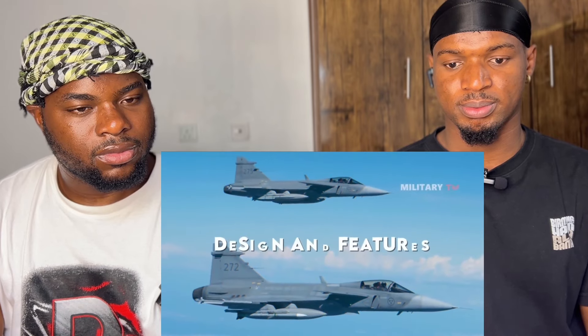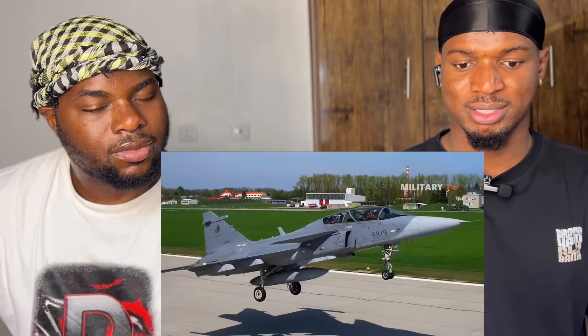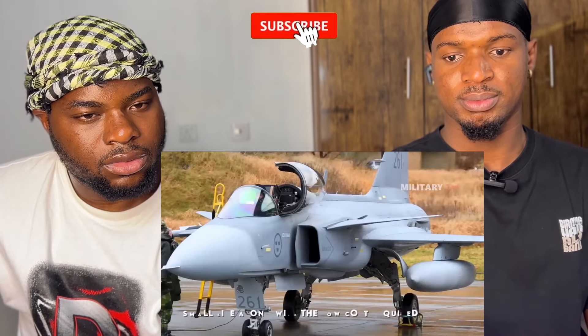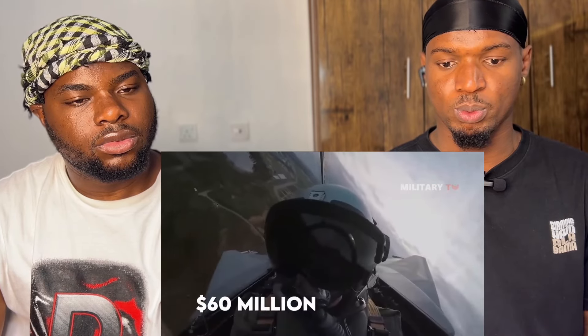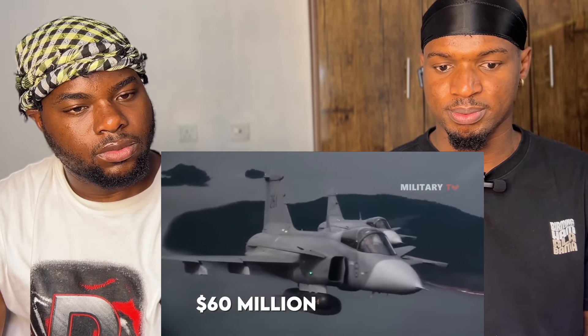Now let's take a look at the design and features embedded in the JAS-39 Gripen. One thing that probably differentiates Gripen from the rest of the 4-plus generation fighters on the market is its small size along with the low cost required. Even though it's difficult to calculate the fly-away cost, the Gripen reportedly had the government spend less than 60 million dollars. Gripen also boasted its low operational cost, probably the lowest of any modern fighter jets.